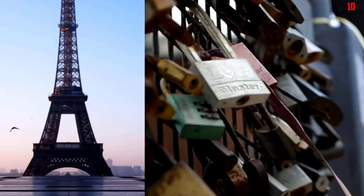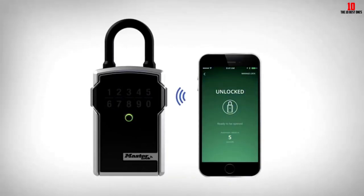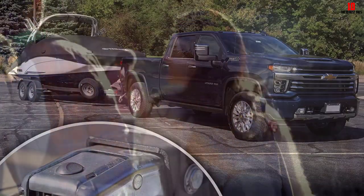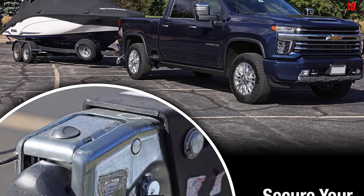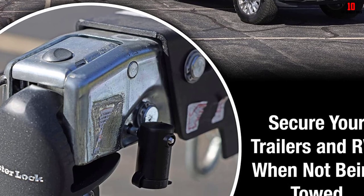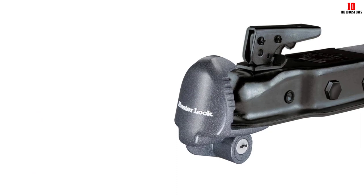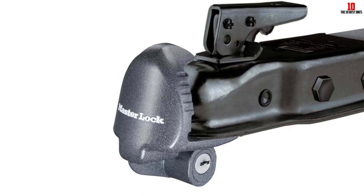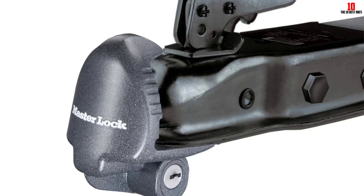Made from solid zinc, the Masterlock 379 ATPY isn't just tough — it's also built to withstand harsh conditions. Resistant to rust and corrosion, it's a lock that promises longevity, maintaining its functionality and appearance over time. This lock doesn't skimp on convenience either, as it comes with two keys, so losing one doesn't spell disaster. Overall, the Masterlock Universal 379 ATPY Trailer Hitch Lock is more than just a lock — it's a dependable partner that ensures your peace of mind and the safety of your trailer, no matter where your journey takes you.